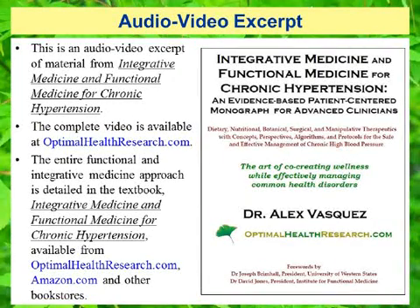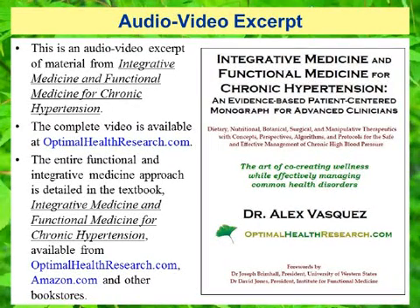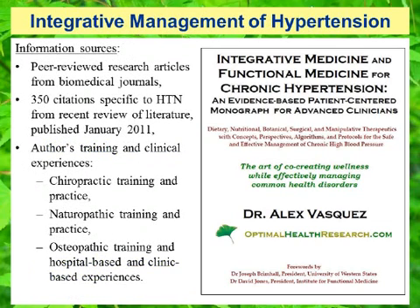Hello and welcome. This is an audio-video excerpt of material from Integrative Medicine and Functional Medicine for Chronic Hypertension. The complete video is available at OptimalHealthResearch.com. The entire functional and integrative medicine approach is detailed in the textbook, available from OptimalHealthResearch.com and other bookstores. Information sources for this presentation on the integrative management of chronic hypertension include peer-reviewed research articles from biomedical journals — approximately 350 citations specific to hypertension from a recent review of the literature published in January of 2011.